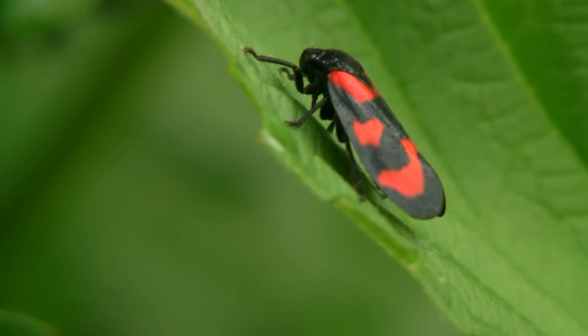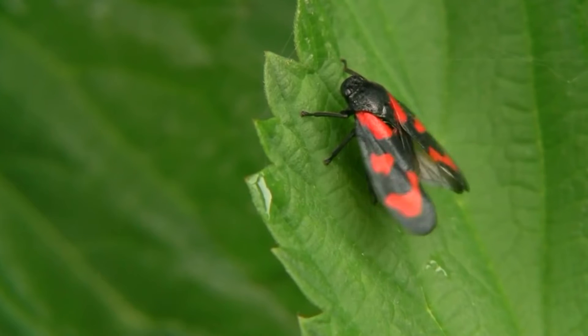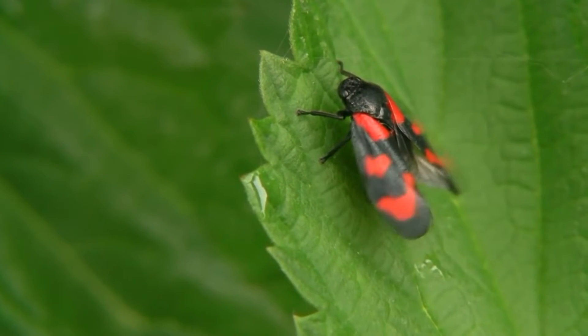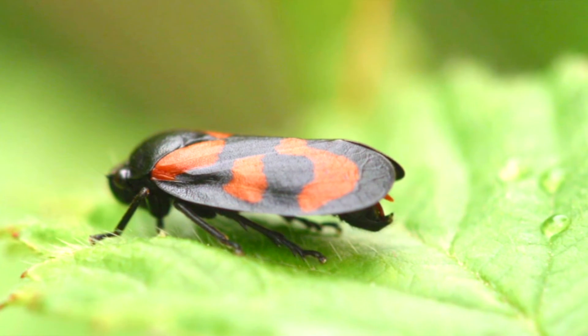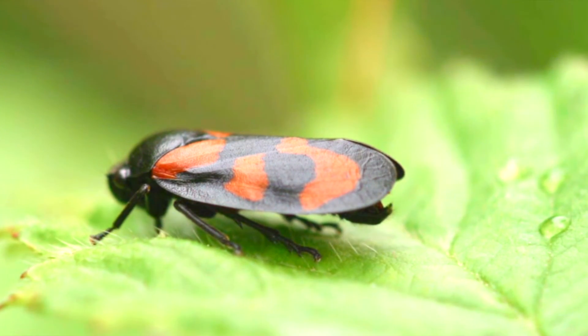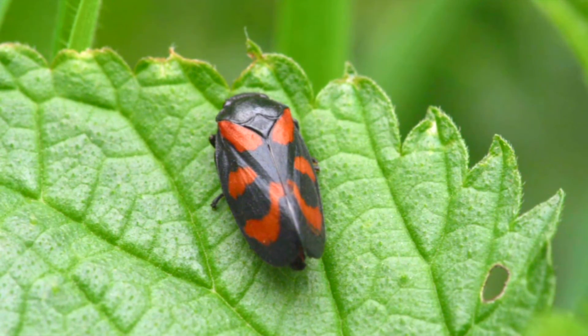They emerge in spring and spend the summer eating and mating. Eggs are laid in groups of a few dozen to over a hundred, in the late summer to early autumn. They're cemented together and overwinter. They live one to three months as nymphs, and then a few months as adults.